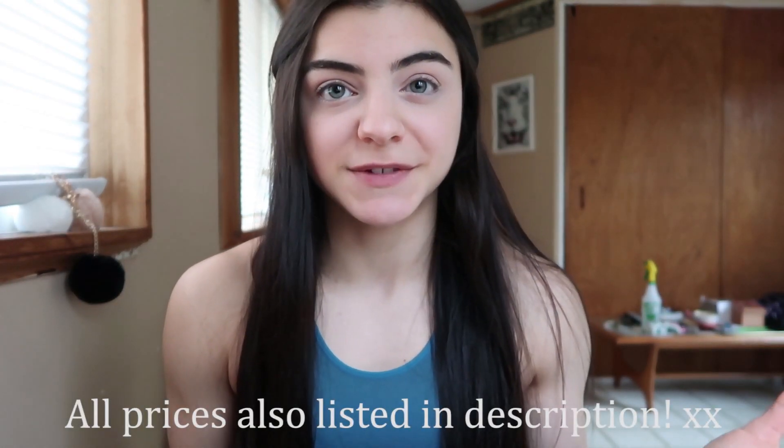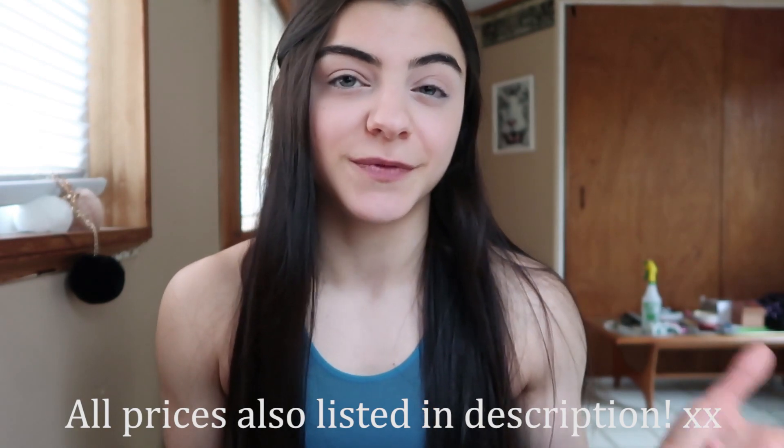There is so much hype about Black Friday and it can be really, really overwhelming if you are looking from the outside and you have all this anxiety about online shopping. I wanted to make this video to make it easier for you guys to figure out what you want beforehand.